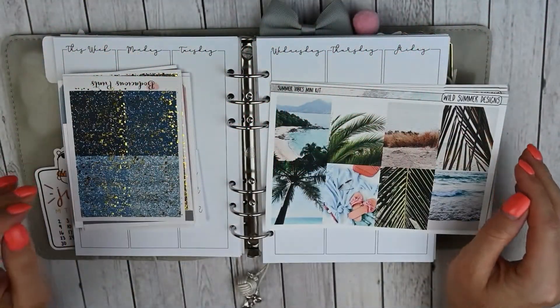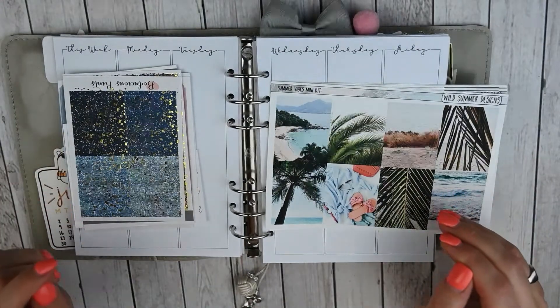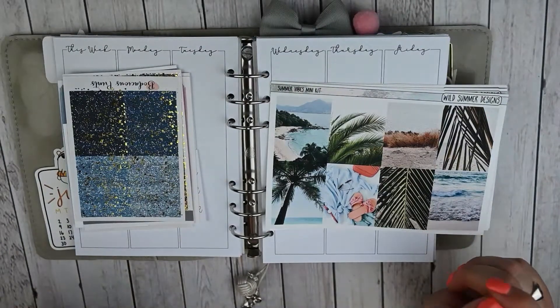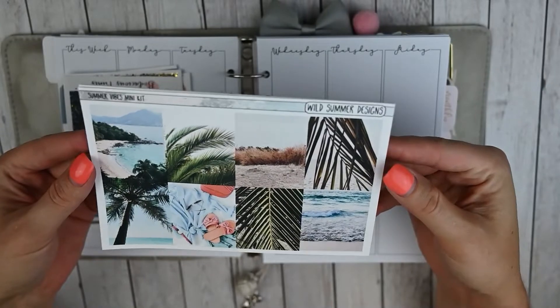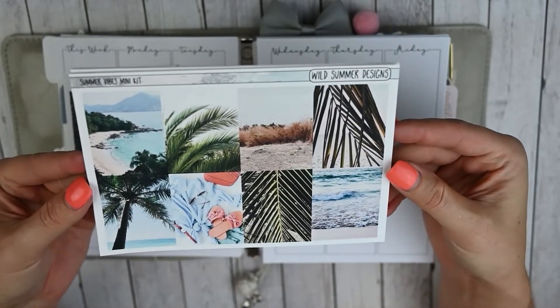Hey guys, this is April at Georgia Girl Plans. I have another plan with me for you today, and this week I will be planning the week of Monday, June 24th through Sunday, June 30th. I will be using this gorgeous kit from Wild Summer Designs called Summer Vibes, and I leave for the beach on the 29th, so this is the perfect kit for this week.